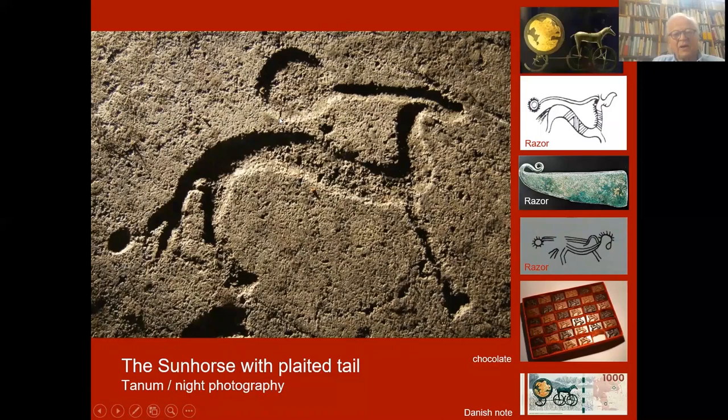This popular icon you can find on the rocks and on metal — it is a very important and well-known symbol. Therefore, you can also find it in the chocolate industry and on the Danish thousand-kroner note. This is the horse on a rock not far from the museum, and we have chosen it as our logotype, showing the horse with two legs, the plaited tail, the line, and the disc — notice it is moving in the same direction, from left to right, from east to west.